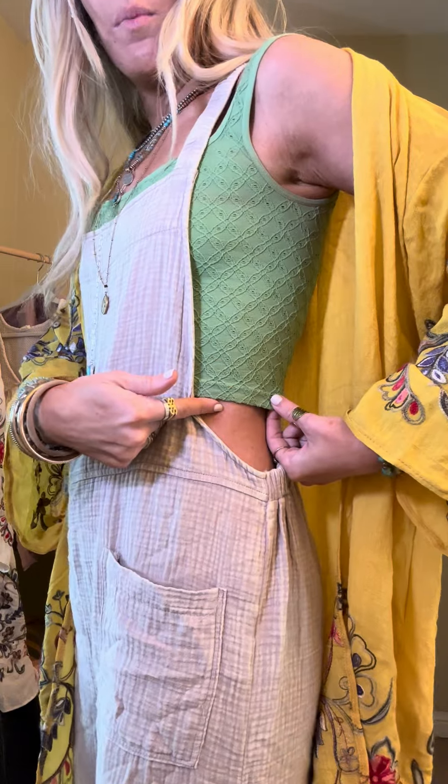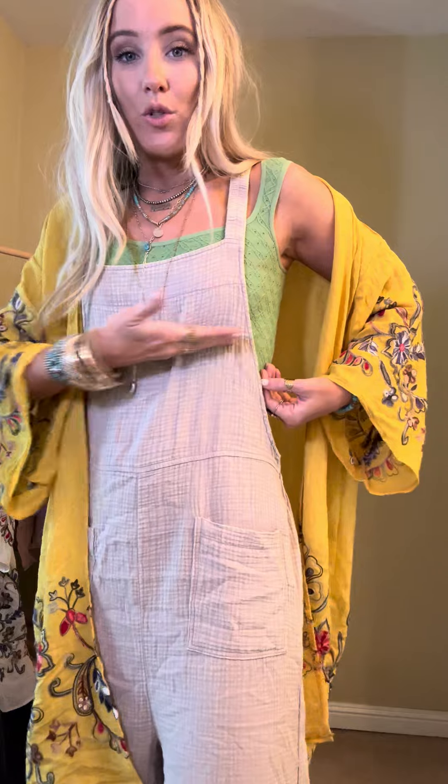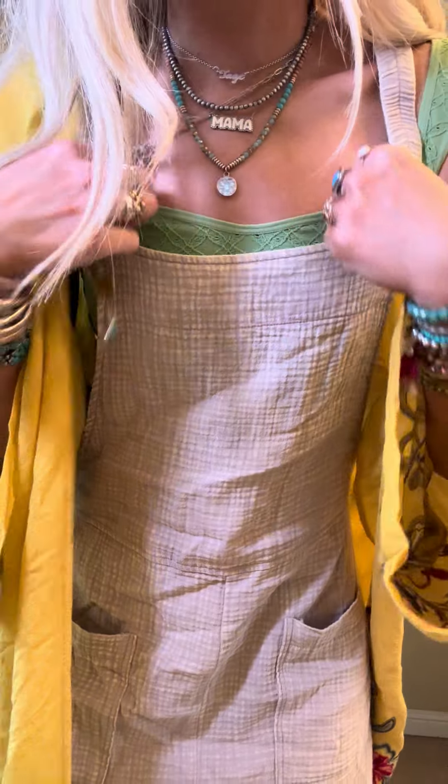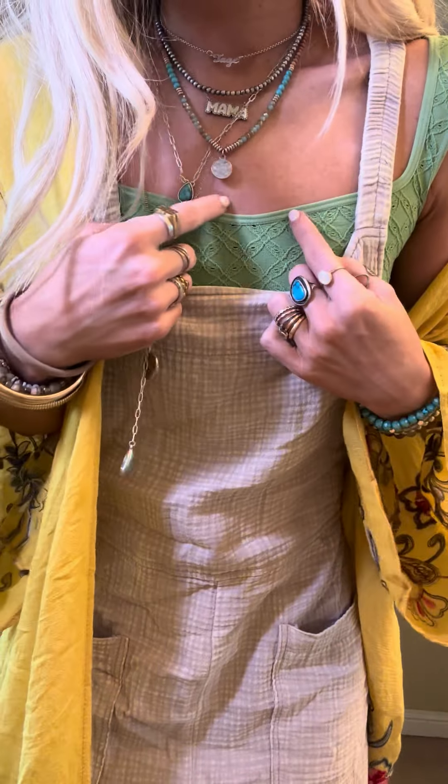It goes a little bit longer than a traditional bralette would be — it's kind of like a crop top style with a slight little dip here. It's a great layering piece that's going to go under all of your overalls, rompers, and jumpsuits. And then even under just tees, or you can wear this just with a high-waisted pair of shorts or pants as well. I think it would be so cute.